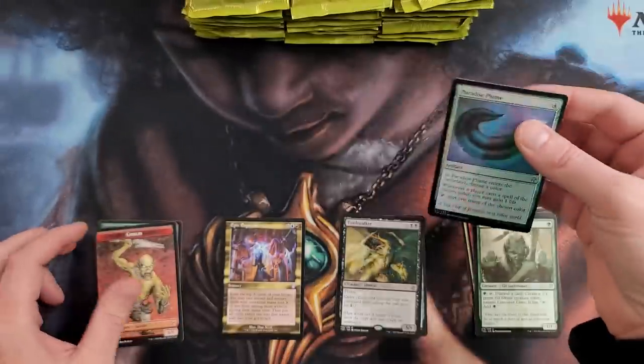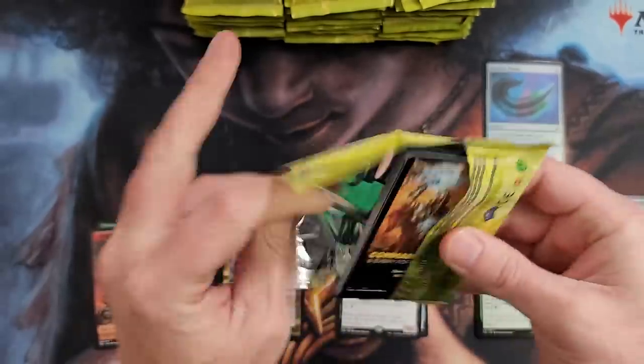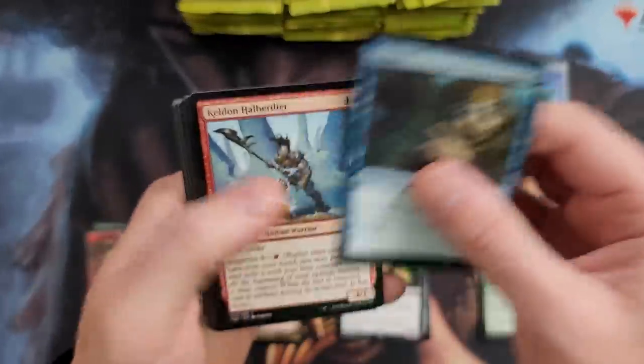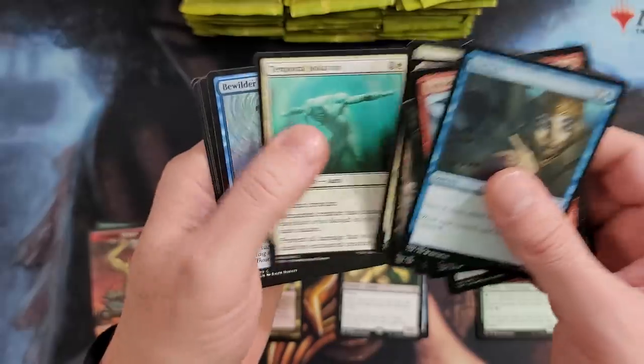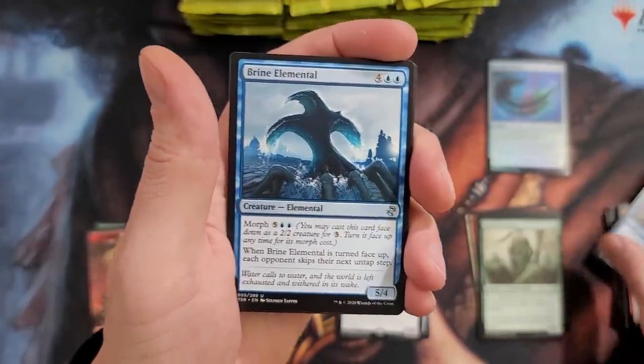Paradise — idiot! Joey Moss, stop making videos. Call it a friggin' day. But yeah, these boxes, they can generate a crap ton of value if you pull some of the heavy hitters.